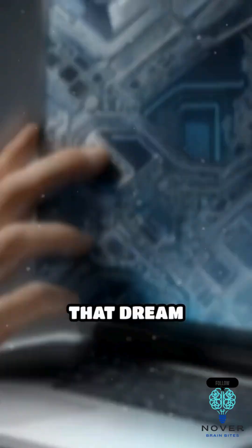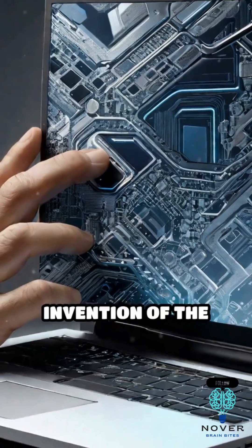What if you could take the power of a computer anywhere you went? That dream sparked the invention of the laptop.